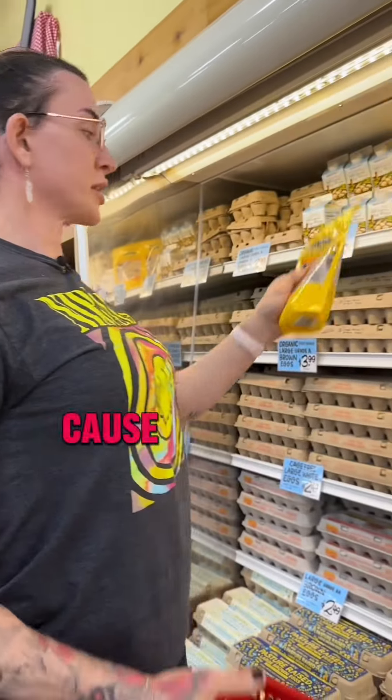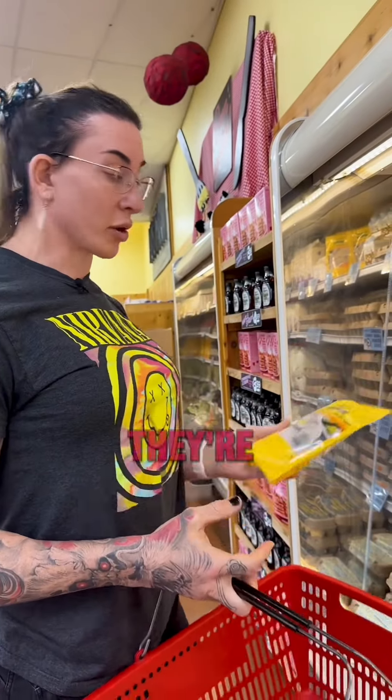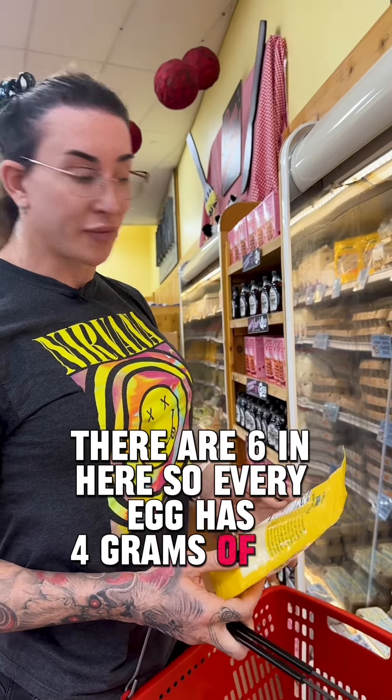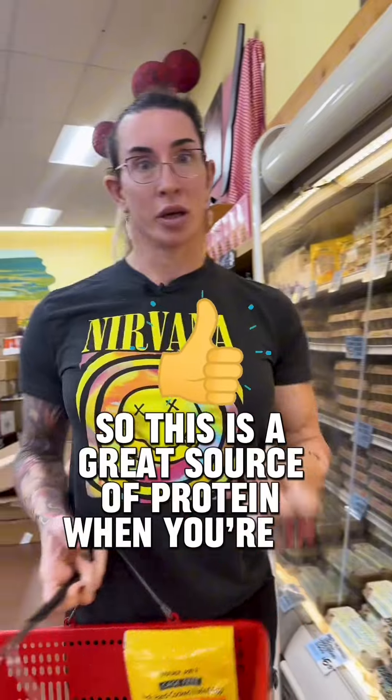I'm going to grab a little extra protein because these are going to be great for snacking the rest of the day. These are just pre-cooked hard-boiled eggs — already shelled, ready to go. There are six in here; every egg has four grams of fat, no carbs, and six grams of protein. This is a great source of protein when you're in a pinch.